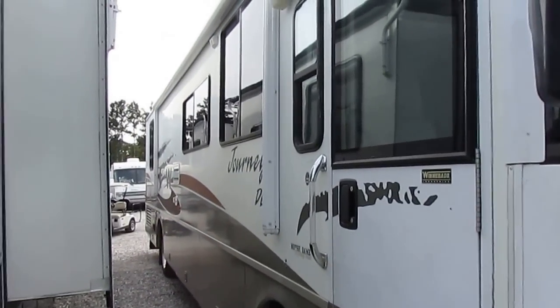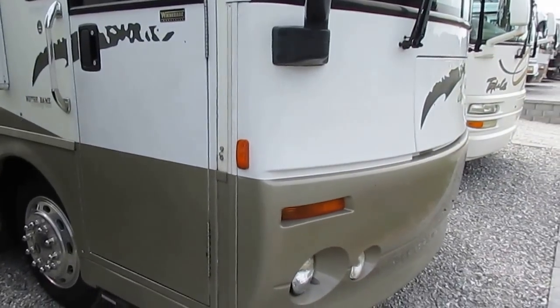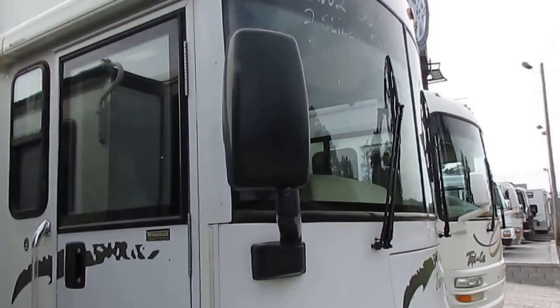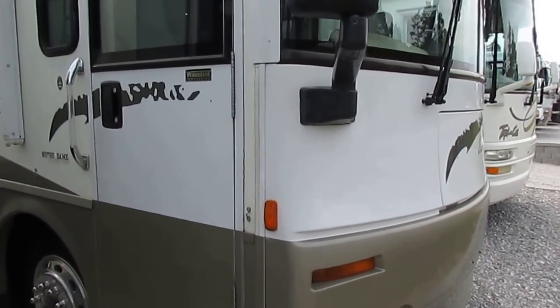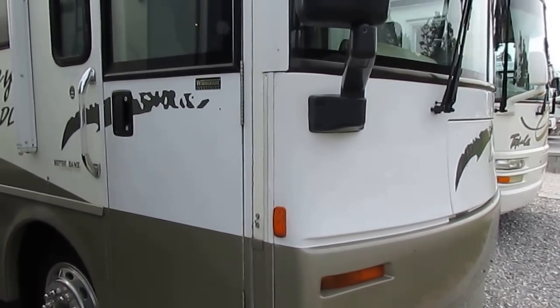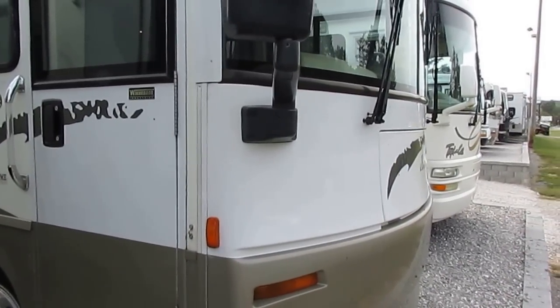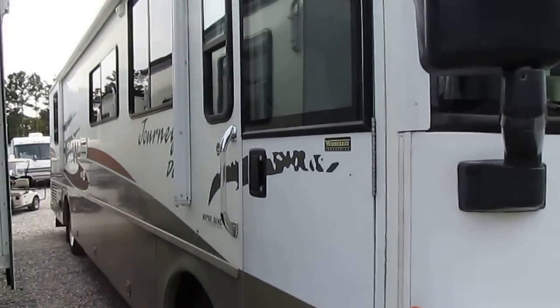With only 50,000 miles, you'll never wear this motor home out. That's the benefit of buying a diesel over a gas burner — you literally cannot wear a diesel motor home out. Look at all these semi trucks out there towing 53-foot loaded trailers with a million miles plus on them. They've got the same motor and chassis that's in these Class A diesel motor homes.